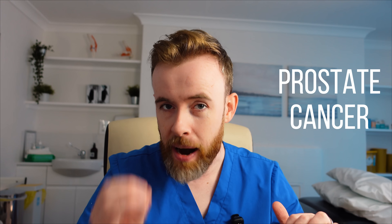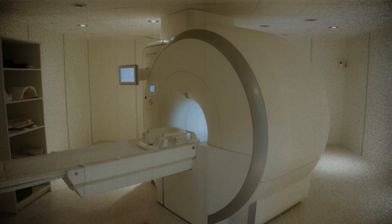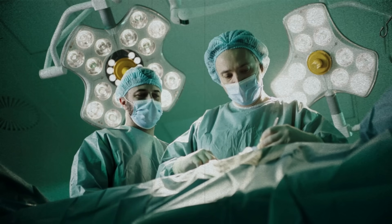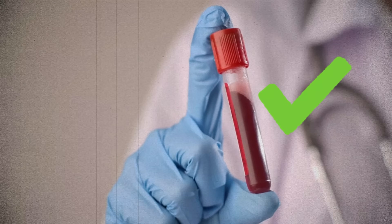I bet you didn't know that there's a test for prostate cancer that's apparently 270% more accurate than PSA, and most people, including doctors, haven't heard of it. It's not an MRI, and it's not a biopsy — it's a simple blood test, and it really does exist now.